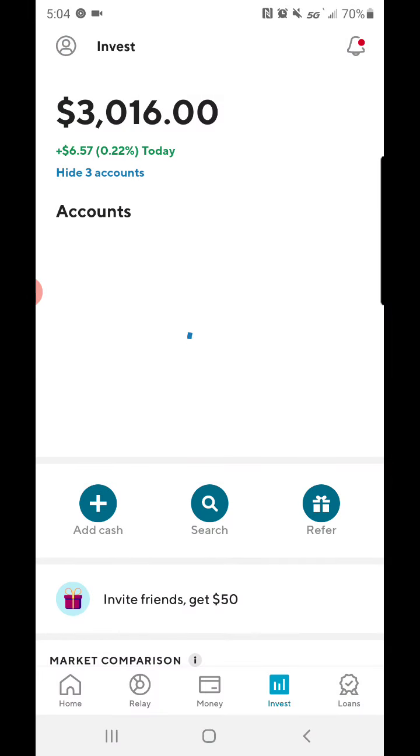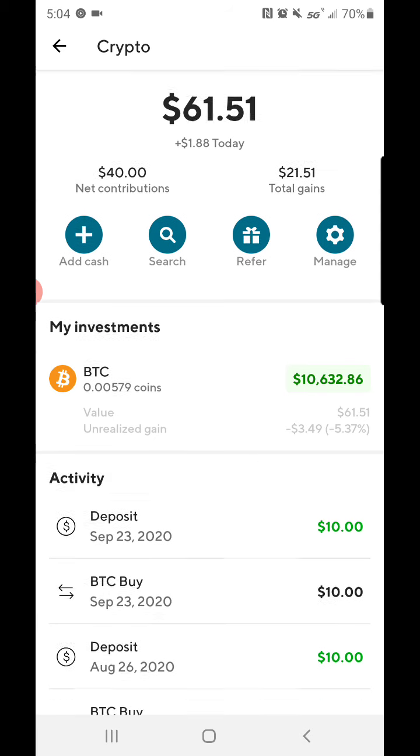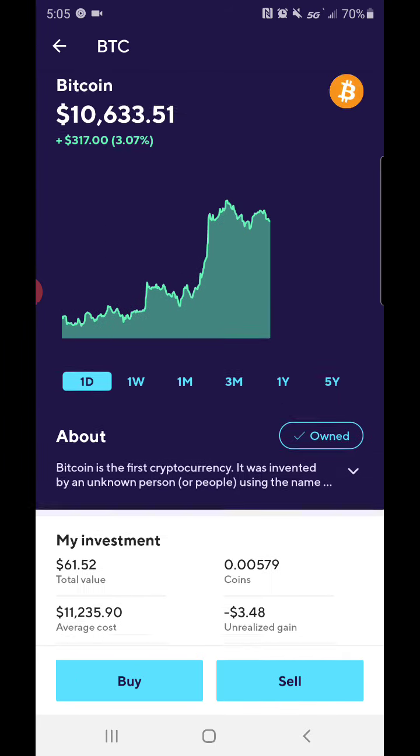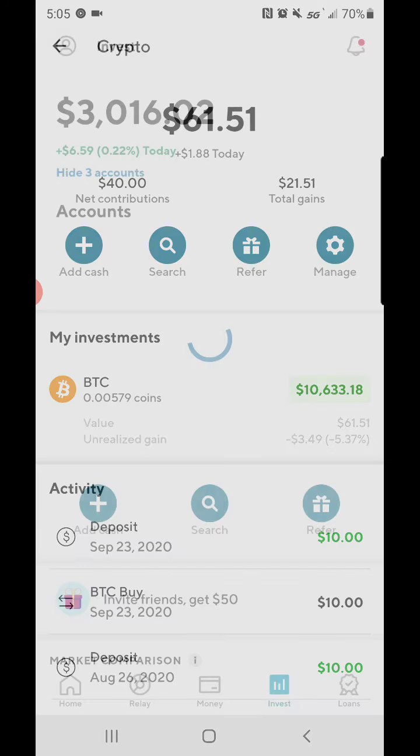I also bought some Bitcoin. My crypto investing account is currently at $61.51, total gains of $21.51. I usually just buy $10 every time I get paid investing into Bitcoin. Bitcoin is currently at $10k, and SoFi has the option to get a share of Bitcoin for just $10. My net contributions have only been $40 and I have $61.51 of crypto — can't complain with that.